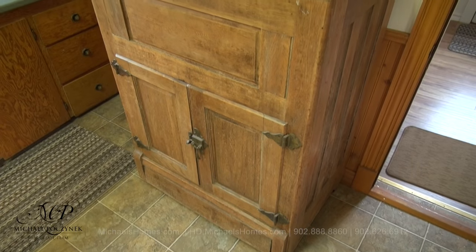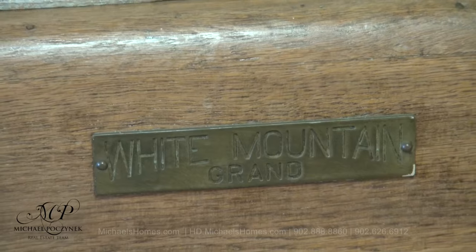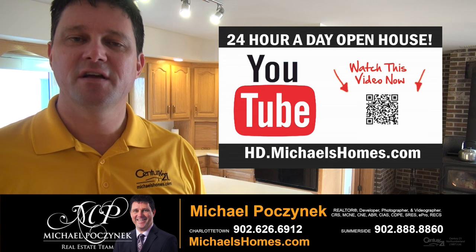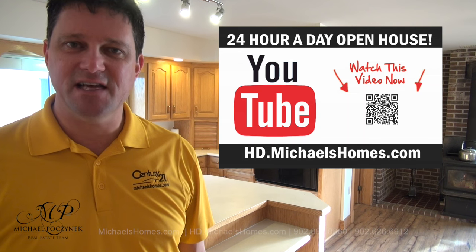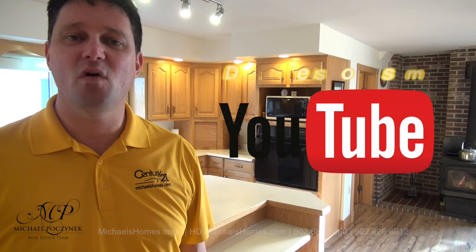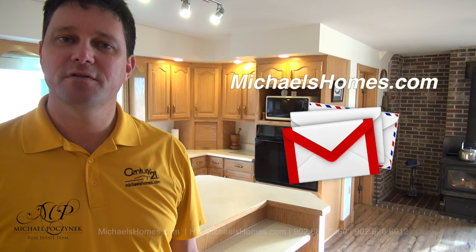What do you think this is? If you know, put it in the comments below and please subscribe to the channel. Thank you very much for watching. That concludes my coverage on 702 McMurdle Road here in PEI, Canada. For more videos like this and PEI real estate tips, tricks, traps, and new listings before they hit MLS, be sure to subscribe to my YouTube channel at hd.michaelshomes.com. And for even more fun, join my weekly newsletter at michaelshomes.com. Thank you, have a great day, and remember to buy it right.